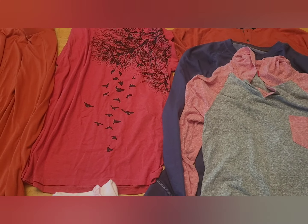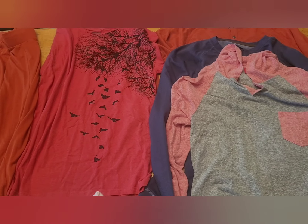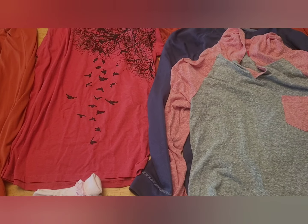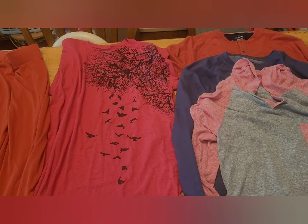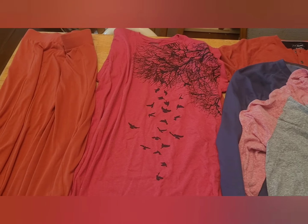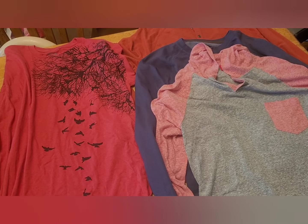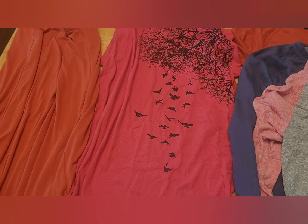My kids also picked up a couple of random things and paid for those out of their own money. In total, we spent under $22 for everything. I'm totally pleased with that, because just a few of those little girl dresses brand new probably would have cost that much — maybe two, three, or four max. They all looked brand new and really great.